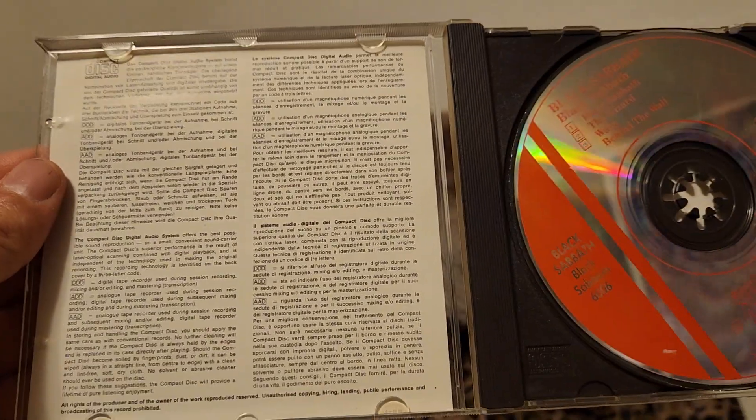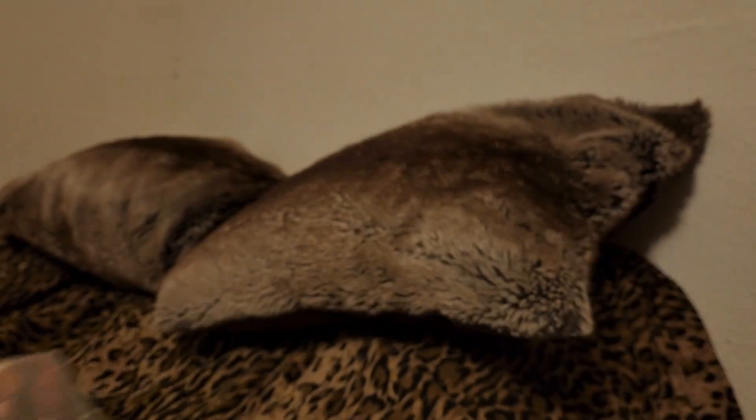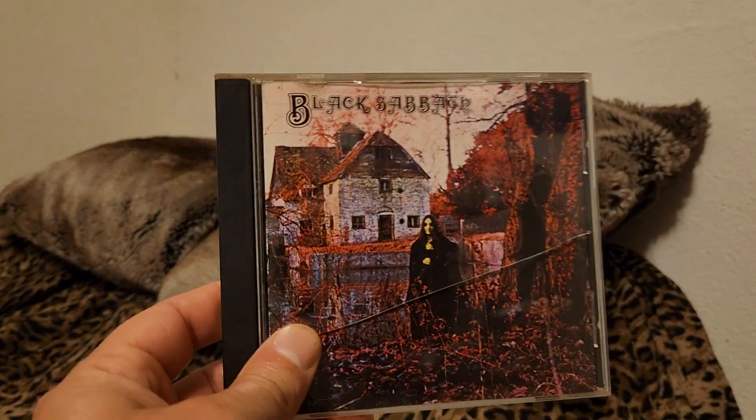Not much in the way of the booklet — just the album cover on front and information on the back about the CD format.